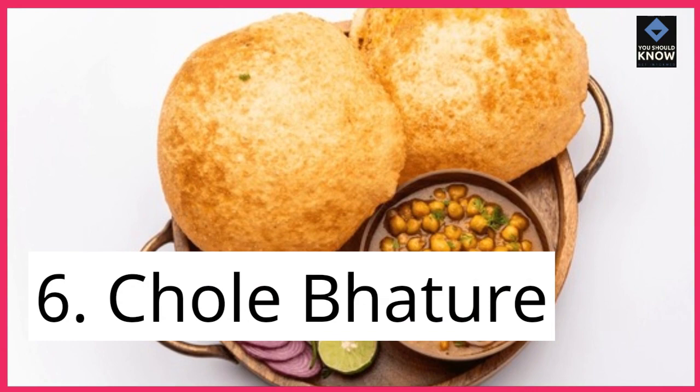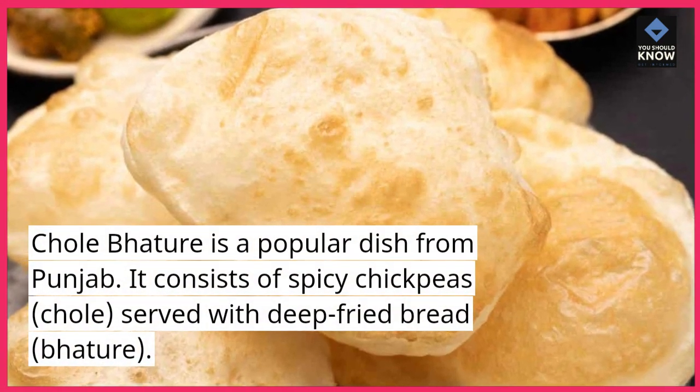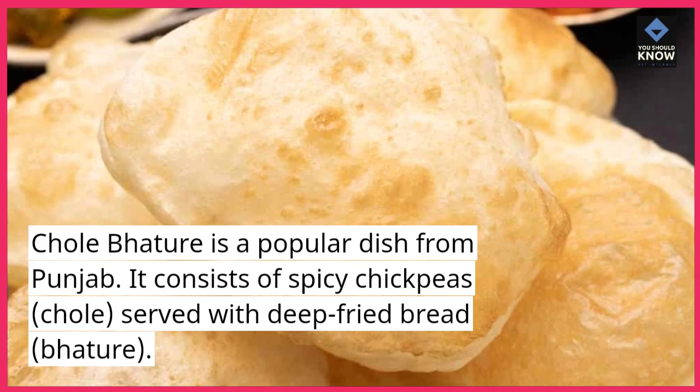6. Chole bhature. Chole bhature is a popular dish from Punjab. It consists of spicy chickpeas, chole, served with deep-fried bread, bhature.